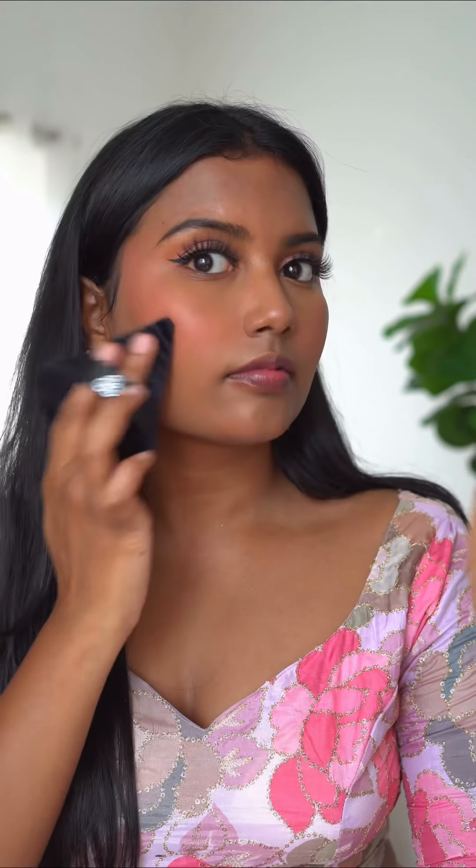Then I took this Henna Henna Beauty blush in the shade Rose — this one is so pigmented that I had to dab off the excess with a plain brush. Then dabbing powder all over my face with the PAC pizza puff and NYX compact powder.